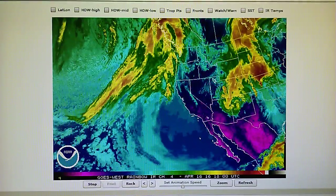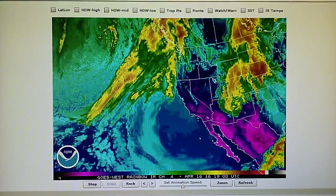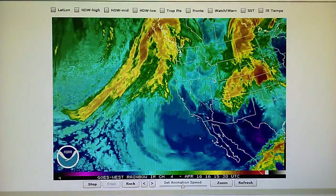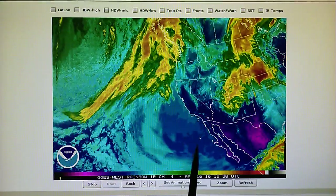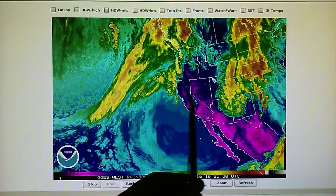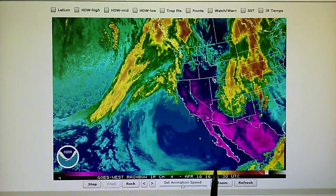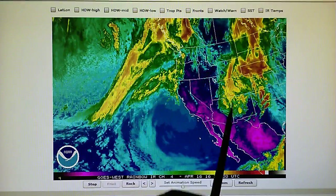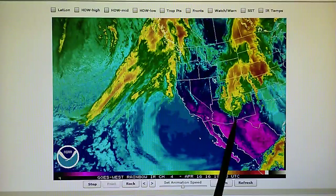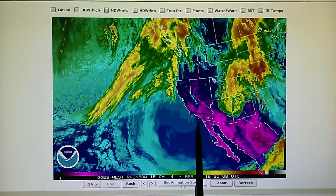Today is April the 16th, 2016, and we're watching the infrared loop here for the western U.S. Today we can see that we have very strong high pressure that's building in over southern California and the entire southwest. And the center of that high pressure, if you look at this arc here and we just draw an imaginary circle, is pretty much right here, right over southern California.